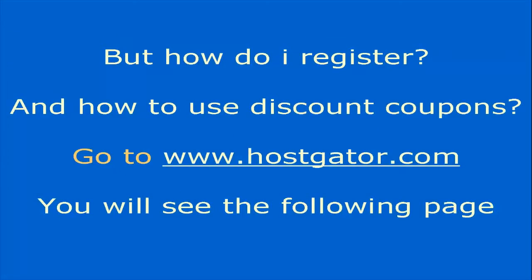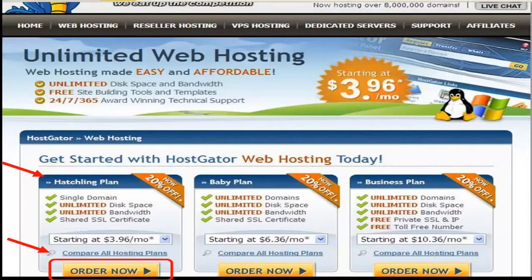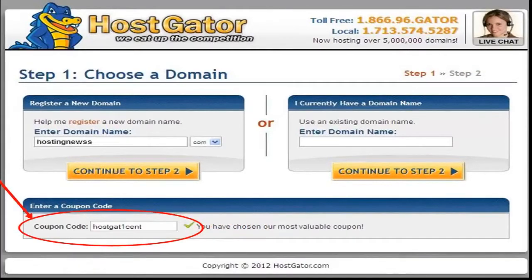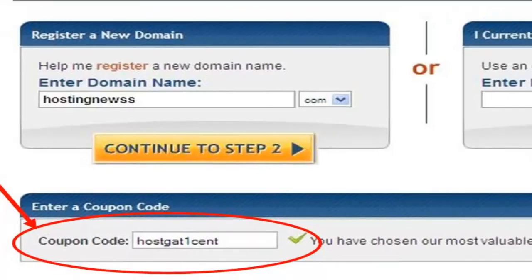To register and use discount coupons, go to www.hostgator.com. You will see the homepage — click on the button shown. Then choose your hosting plan, for example the Hatchling plan. Enter your domain name above, and in the coupon field do not use the default coupon shown in the picture as it gives only 20% discount. If you want the one-cent trial, write the coupon 'husk at one cent' as shown.